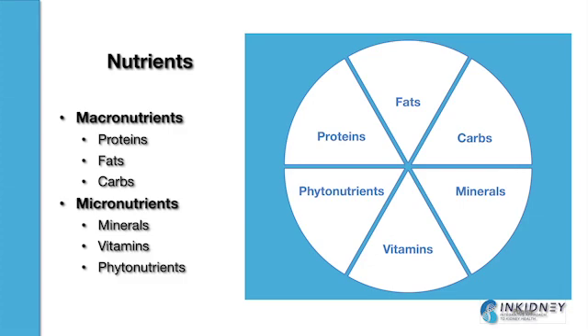Then there are micronutrients — micro meaning small — which are your minerals and your vitamins. Now they might be smaller in size, but they're extremely important. They play a huge role in every singular cellular function in the body. They're also part of other reactions happening in the cell, they help to power the mitochondria, and they help to feed and fuel our whole neurological system, our muscles, and all of our skeletal structure.